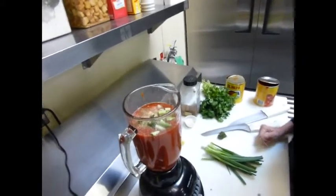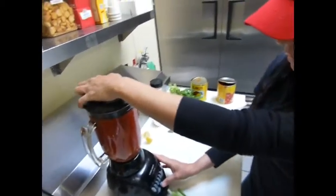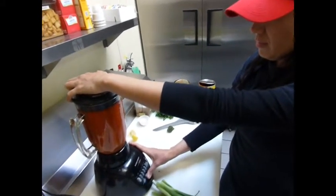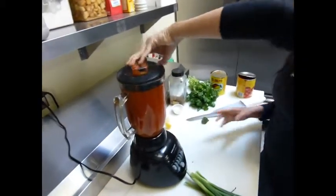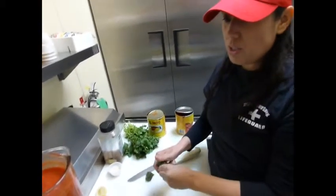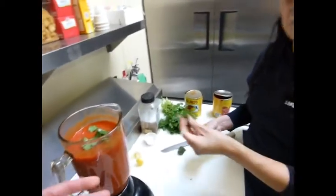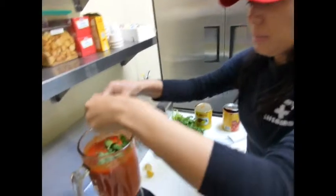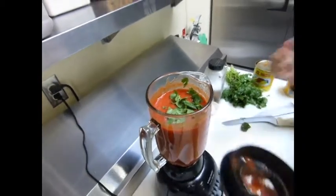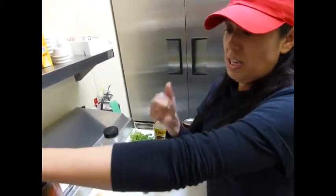It looks kind of like a Bloody Mary in the blender the way you've got it right now. And then I'll just go ahead and mix that up. I don't want to do too much cilantro — if your salsa turns brown, it means it has a lot of cilantro and it kind of overpowers. So I just put a little bit of cilantro. I like the color — I like to see a little bit of green in it.